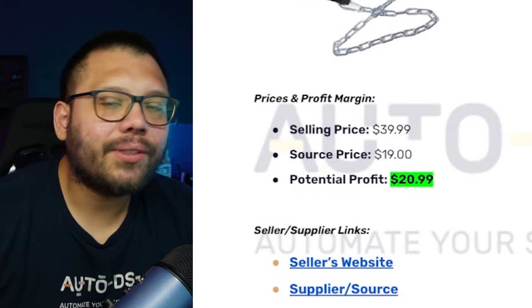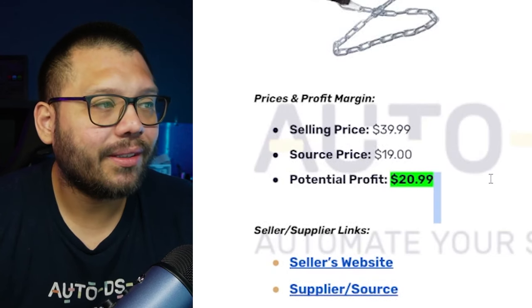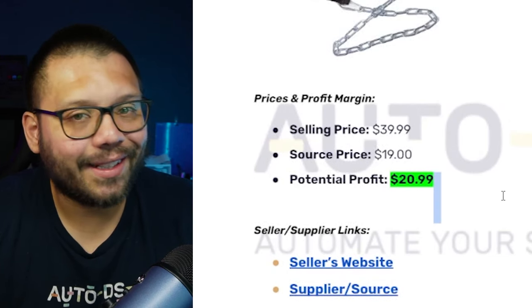Selling price is $39.99 on Amazon. Sourcing price is about $19, giving a potential profit of $20.99 — not bad at all.